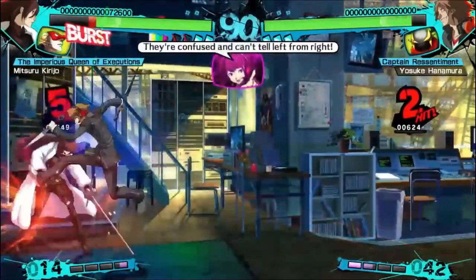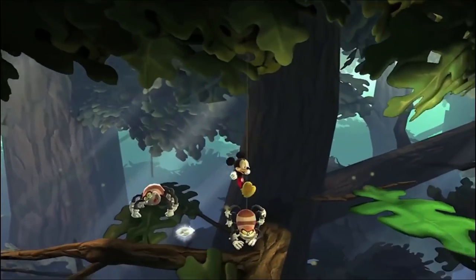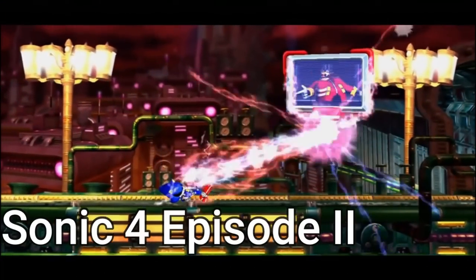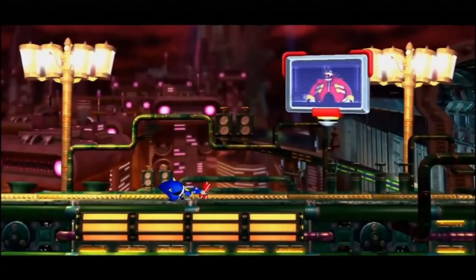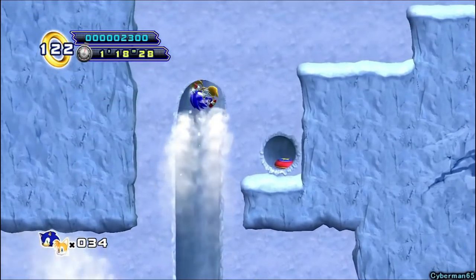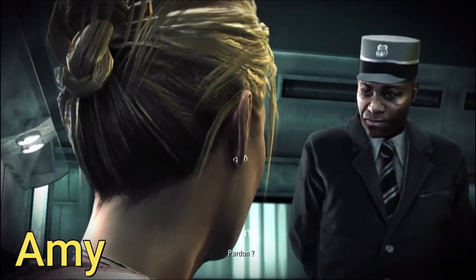Castle of Illusion Starring Mickey Mouse is a remake of the Genesis game — they did a really good job especially with the narration. It's pretty easy compared to the original but definitely worth getting. Sonic 4 Part 2 is one of my favorite Sonic games — it was a true sequel to Sonic CD, which is probably my favorite Sonic game of all time. They could have done a better job with certain things, but it's still a pretty good game.